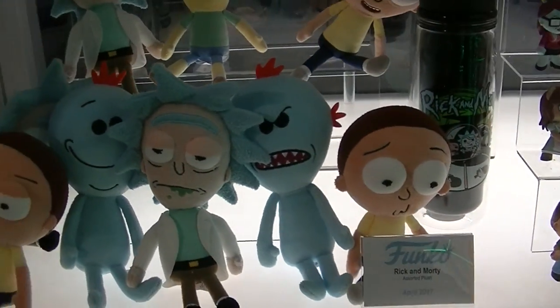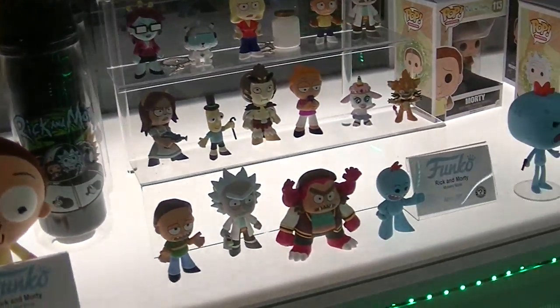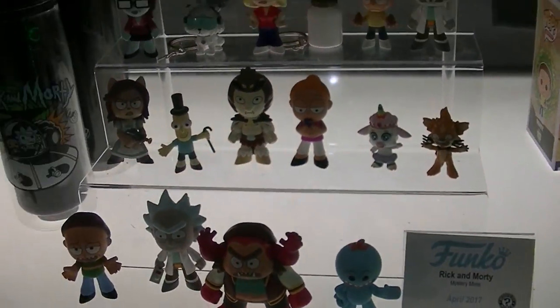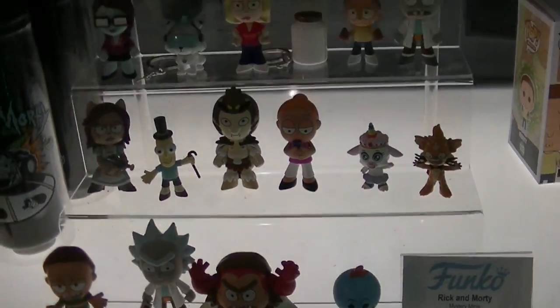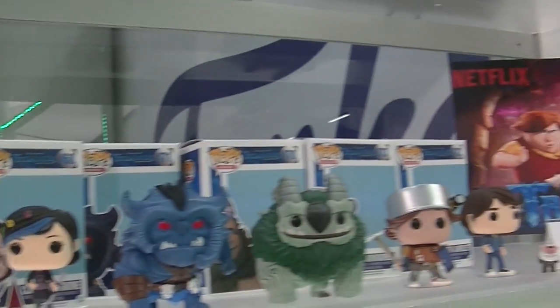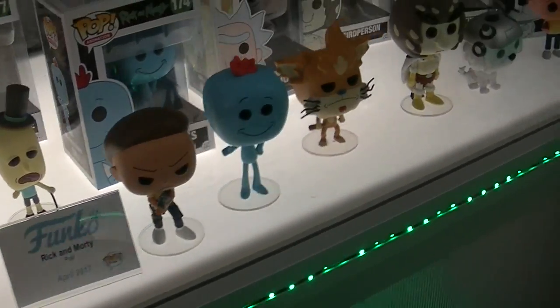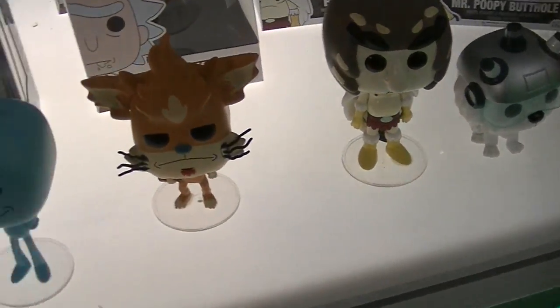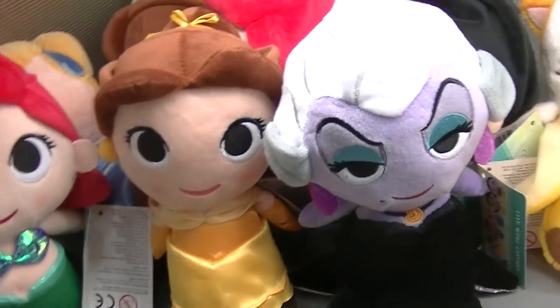Oh, look at these Rick and Morty plushes. And there's some stuff from Troll Hunters — that looks pretty awesome. Rick and Morty Mystery Minis, and those look like keychains. And here's some more Troll Hunters. That's a cool series — I think that's on Netflix. Rick and Morty Pops, and lots of characters from Rick and Morty. I absolutely love these plushies. I think they're so cute.